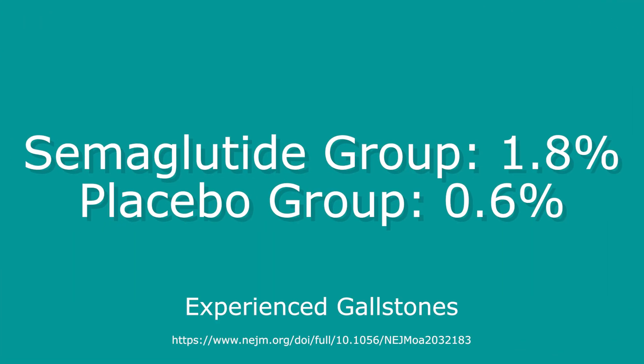Another important consideration is the risk of gallstones. In the group that received semaglutide, 1.8% of participants did experience a gallstone, versus 0.6% in the placebo group.